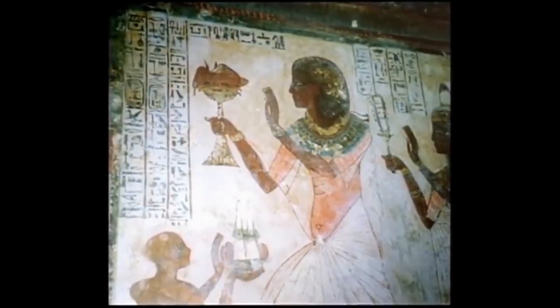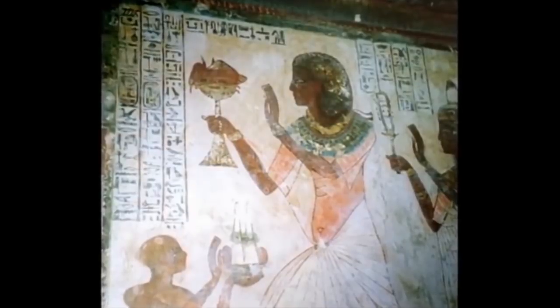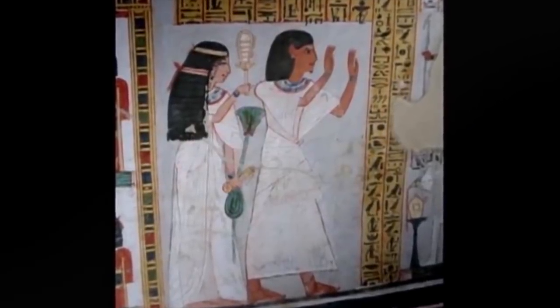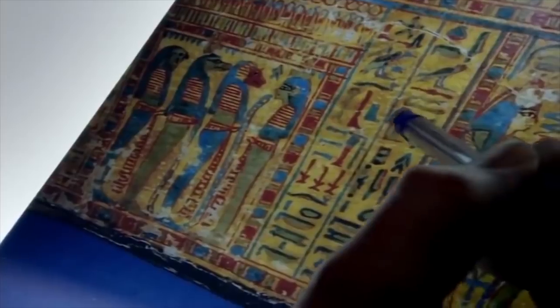The title written on the coffin — Chantress of Amun — was just as much a badge of social prominence as a job description. Chantresses would be high-class women who would spend one month in three assisting at temple ceremonies. In ancient Egypt, the temples were highly restricted, and jobs that provided access to them were reserved for the elite of Egyptian society. The hieroglyphs have given Joanne a wealth of information about the mummy, but shed no light on the cause of death.